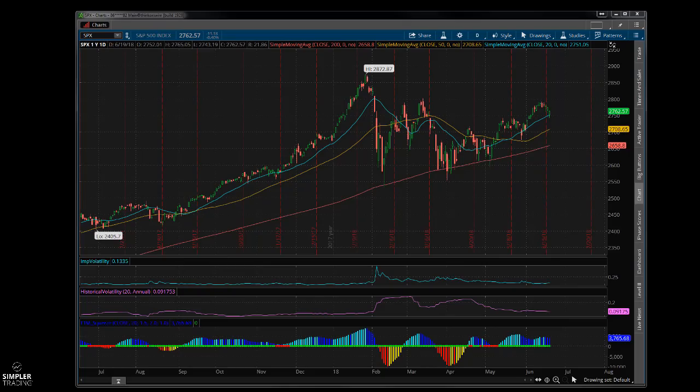There are a lot of levels in here — unfortunately some of them are lower: 2720, obviously 2700, and 2676, which I believe is the next VIB level.